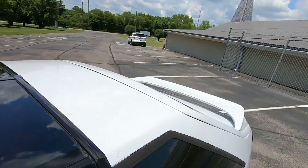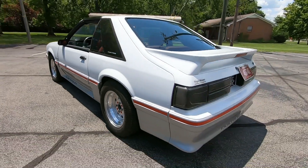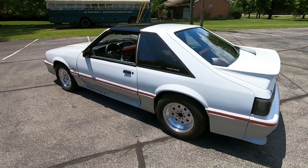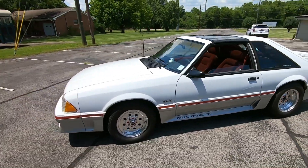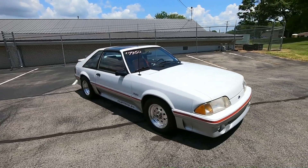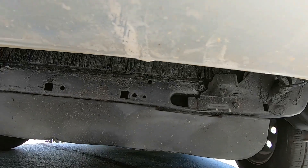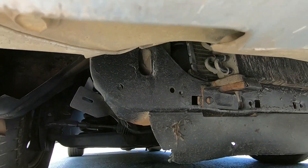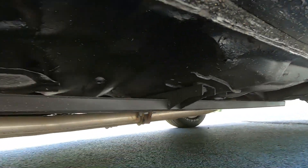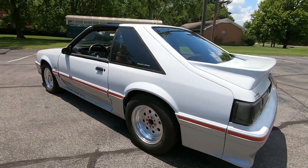Going ahead and rev it up for you. All right, I'm going to give you all some undercarriage shots — we're going to look up under the front, under the sides, and the rear, and we'll get back to the test drive video. Definitely check out maplemotors.com for close to 100 detailed pictures and more information — you can also give us a call. This one is surging a little bit, sounds like. Let's check up under it.